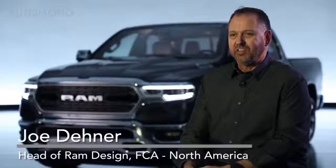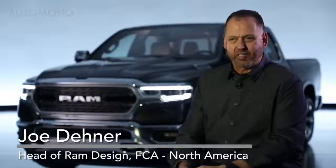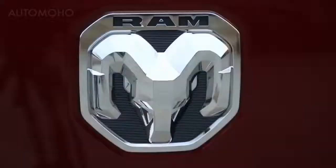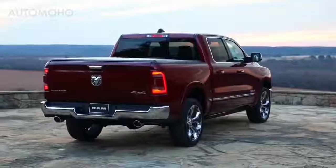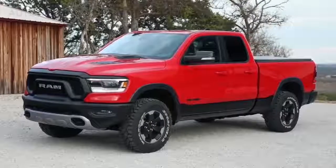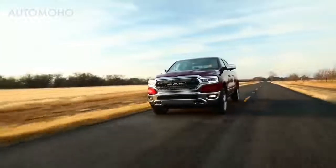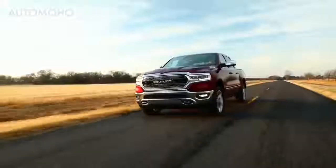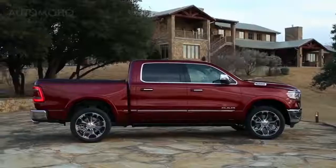For the 2019 Ram 1500 we had numerous design goals — interior, exterior, all the way down to the new logo that we created. We wanted everything to be new from the ground up. What customers will notice on the 2019 Ram 1500 is proportions first and foremost — the thing they will notice from a distance — and a lot of that is due to the four-inch larger crew cab, which translates into a longer wheelbase and longer overall length.